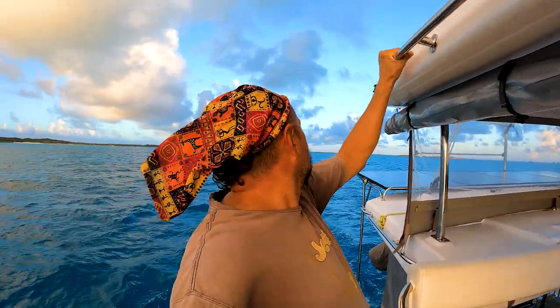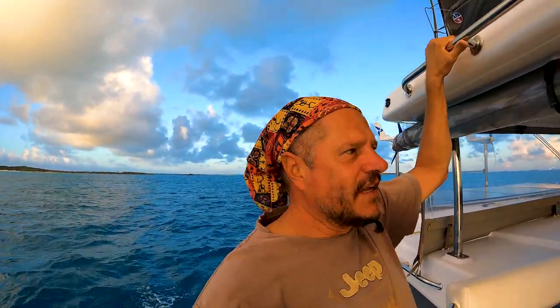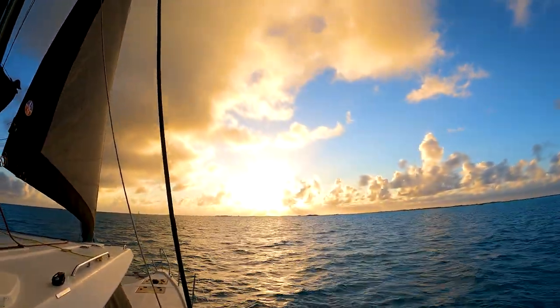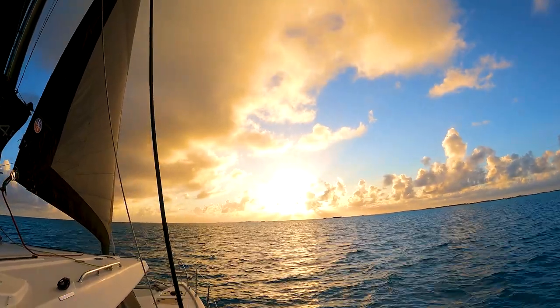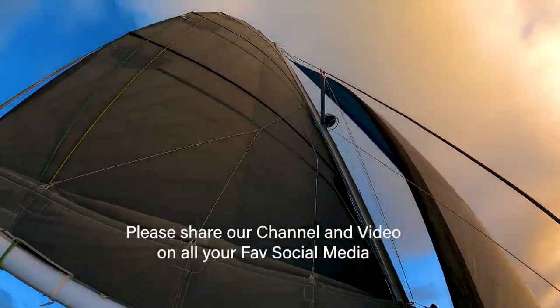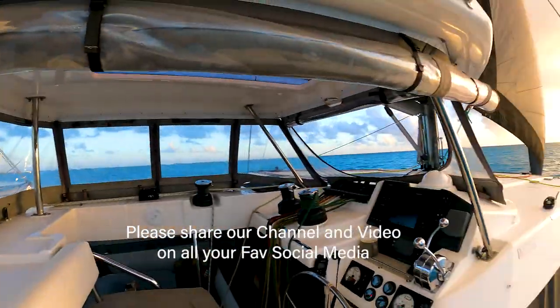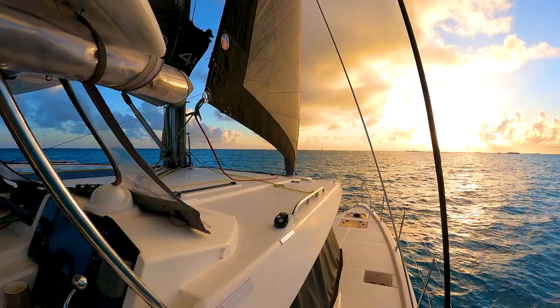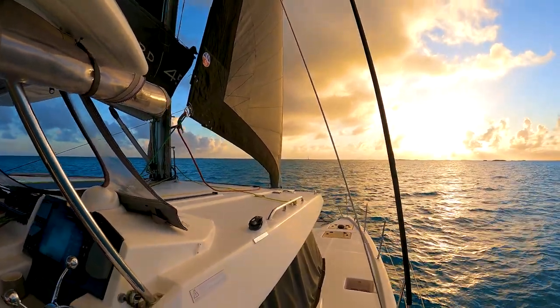We left Elizabeth Harbour at the crack of dawn — pretty dark — negotiating all these reefs. But look at that nice sunrise; it looks angelic. The nice colors are on the sails, and our buddy boat is there in between the shrouds next to the Genoa, also busy raising their main.